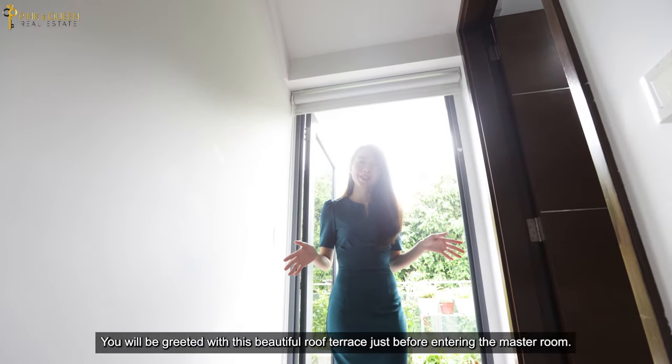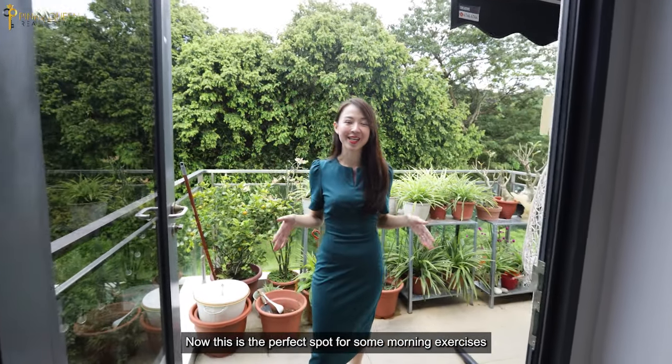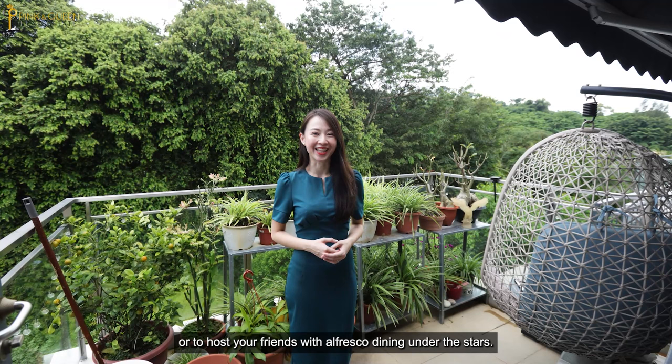You will be greeted with this beautiful roof terrace just before entering the master room. This is the perfect spot for some morning exercises or to host your friends with alfresco dining under the stars.